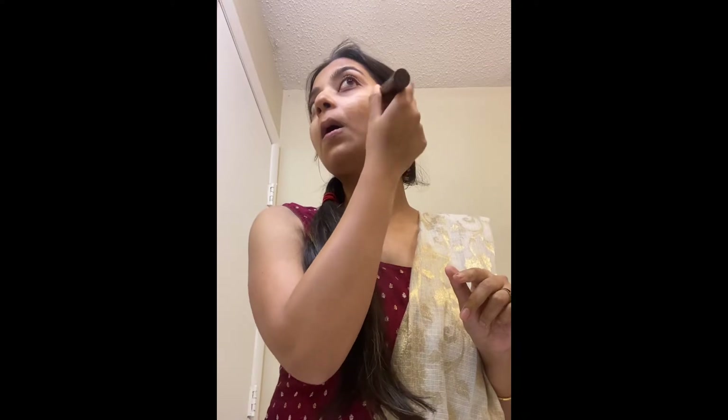I'm using the concealer to mask up my dark spots on my face and then blending it properly. As a color corrector, I'm using a red lipstick because that will actually help correct all my dark patches.